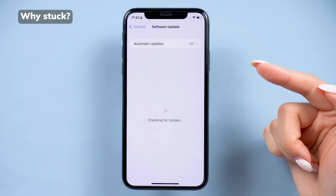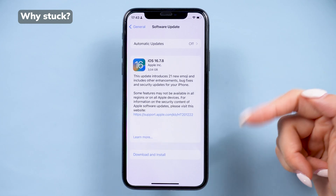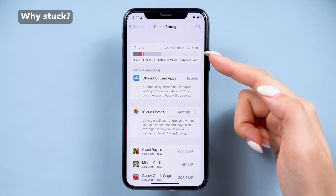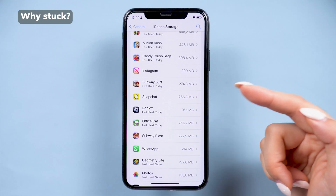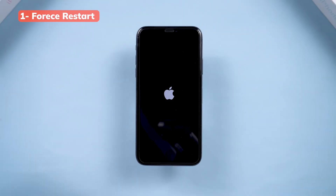First, let's quickly understand why your iPhone might get stuck on the Apple logo. It could be due to a failed update, stuck in a restart due to low storage, software glitches, or even hardware issues like a faulty CPU. Older devices are more prone to this, but even newer models like the iPhone 15 aren't immune. Now let's talk solutions.